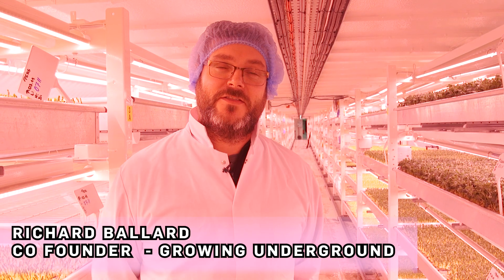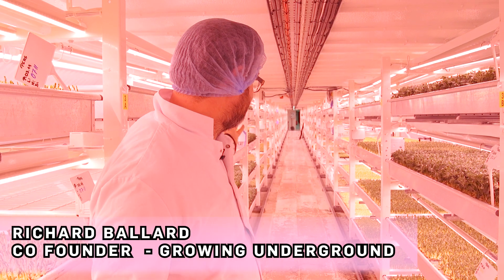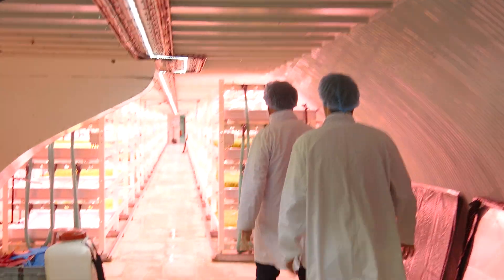Hi, I'm Richard, I'm one of the co-founders of Growing Underground. Welcome to the farm. So the first thing I want to know from Richard is how does it all work? How do you actually grow anything deep underground?